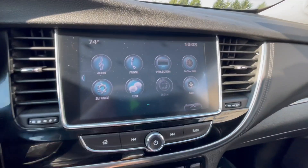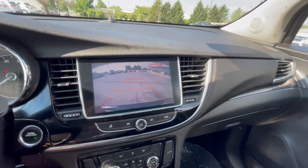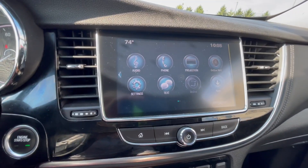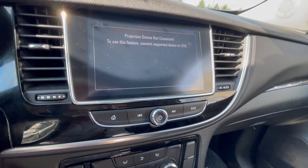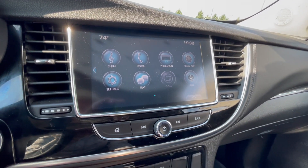Heading over here, you can see you do have a backup camera, nice and clear, and the lines do move with the steering wheel as well, so it's definitely accurate. For audio, this does have Apple CarPlay and Android Auto, which is the projection button there. You just need to have your phone plugged in, click that, and it'll pop right up for you.